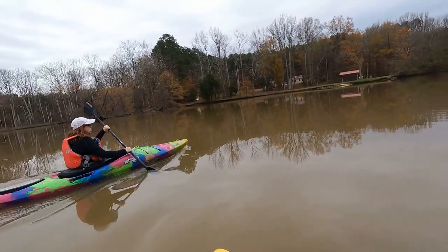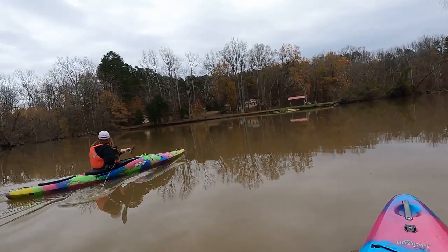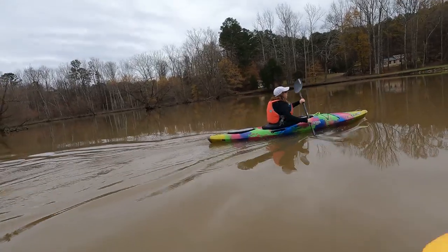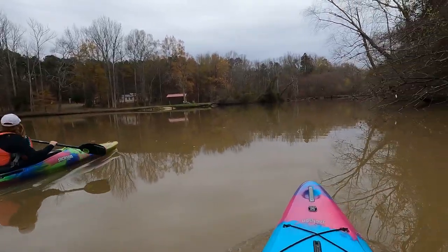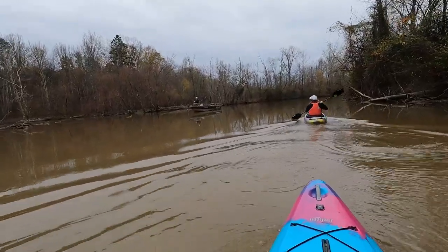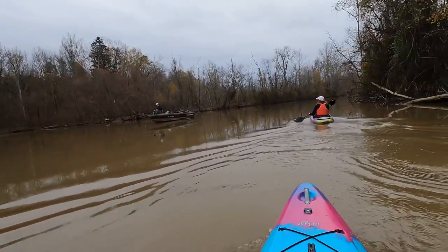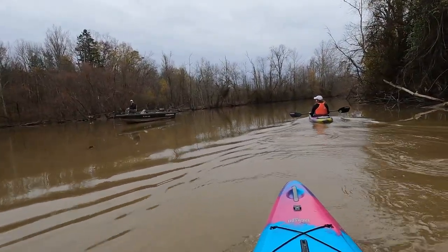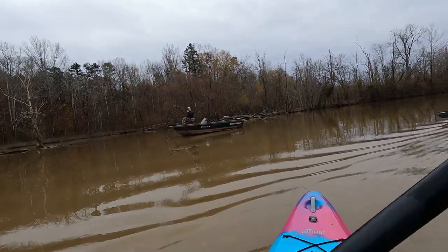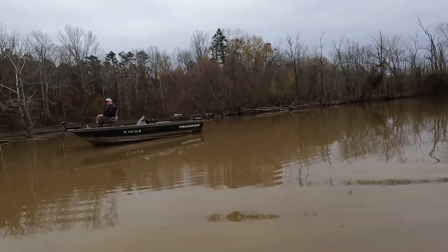I'm getting close to the end here, probably about a mile away. There's a nice little homestead here. Duck in the water — she's got plenty of ducks and stuff around here. We put in up at Finch Park, down here at 47, hopefully.